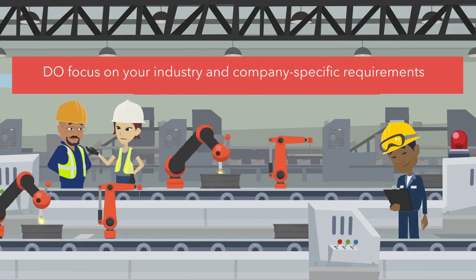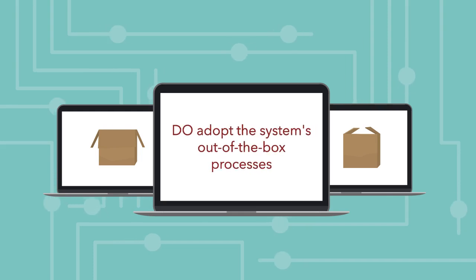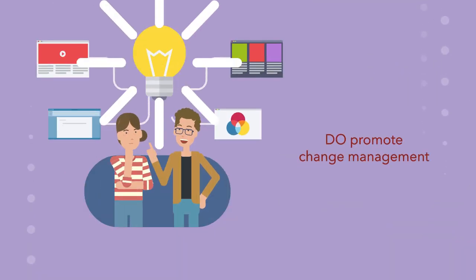Do focus on your industry and company-specific requirements. Do adopt the system's out-of-the-box processes. Do promote change management.